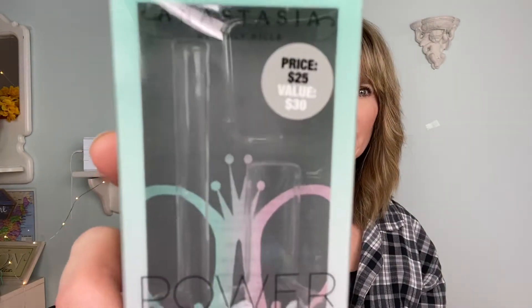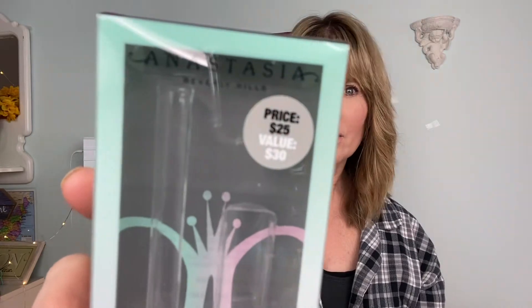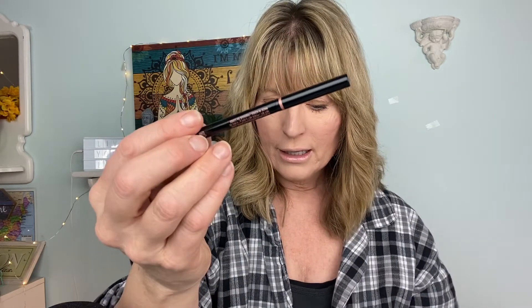I got it off Amazon. It was $25 and says it's a $30 value. Compared to just buying the pencil at $23, this bundle also came with a mini Dip Brow gel. That's what the packaging looks like — $25 for a $30 value. This is called the Brow Wiz.